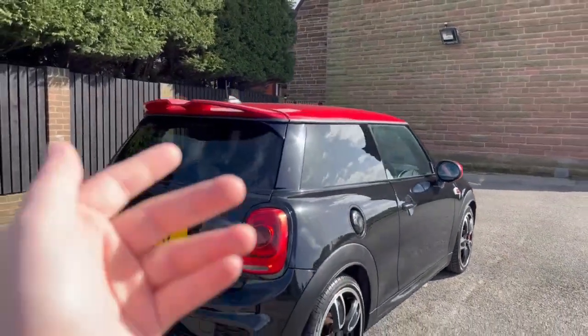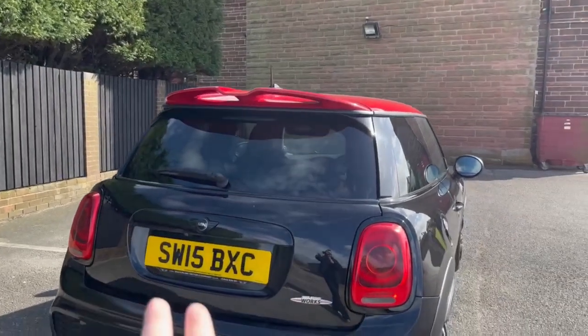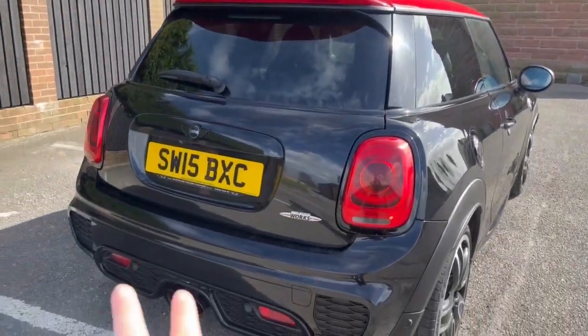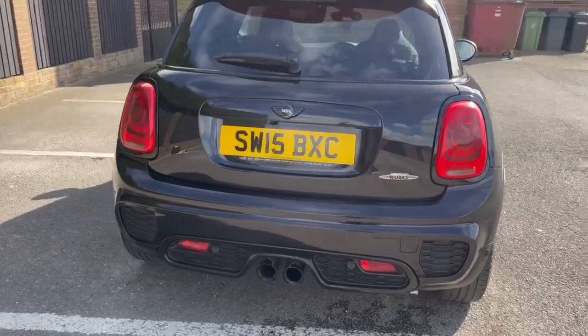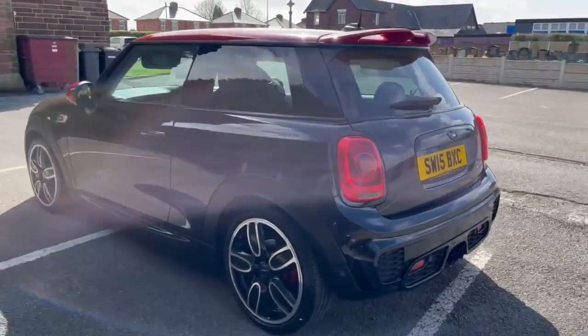At the rear of the car you have your red sportier spoiler. Again you've got a John Cooper Works badge here and a dual-tip exhaust system. The car itself is in great condition as you can see by the video.